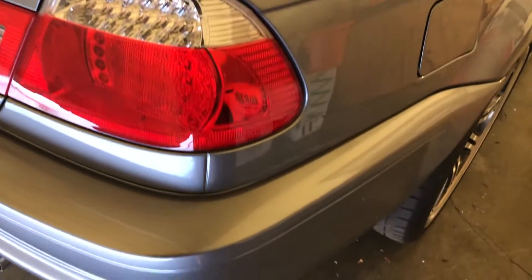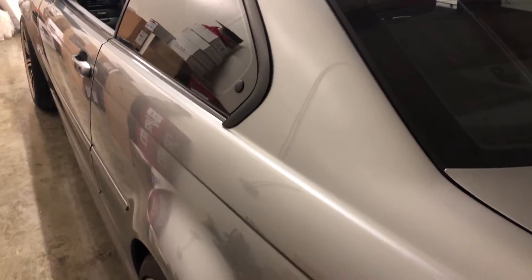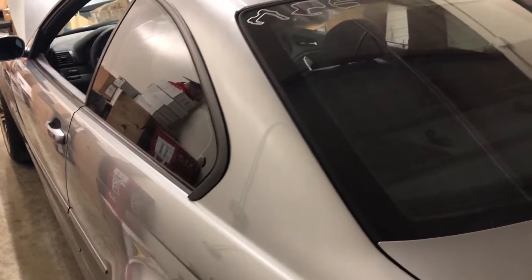Everything else on the car externally is pretty much stock — there's nothing really to it. Super nice paint job, super clean, no body damage, almost no scratches — just a few very light nicks and dings. Overall the car is really clean. Let me pop the trunk for you guys so you can see.